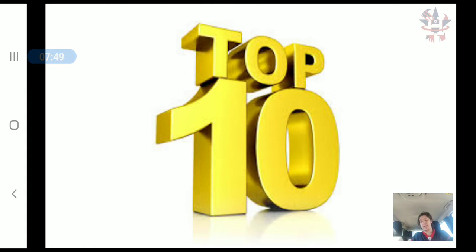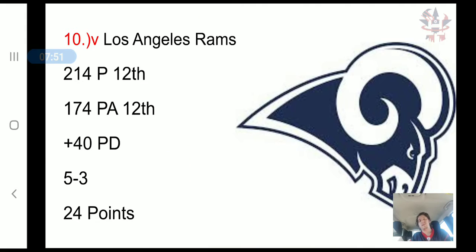Now we get to the top 10. Moving down to the 10th spot, the Los Angeles Rams have scored 214 points, 12th in the NFL, and allowed 174 points, 12th in the NFL. It's a plus 40 point differential, a 5-3 record, and 24 combined points.